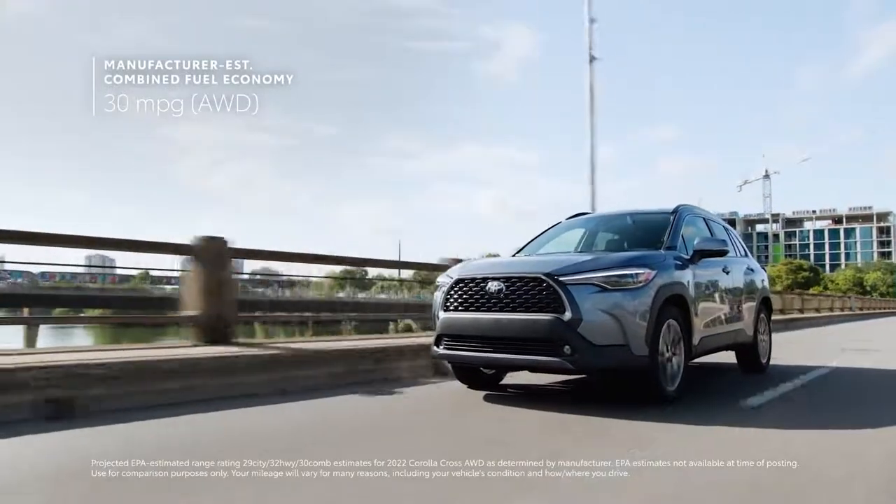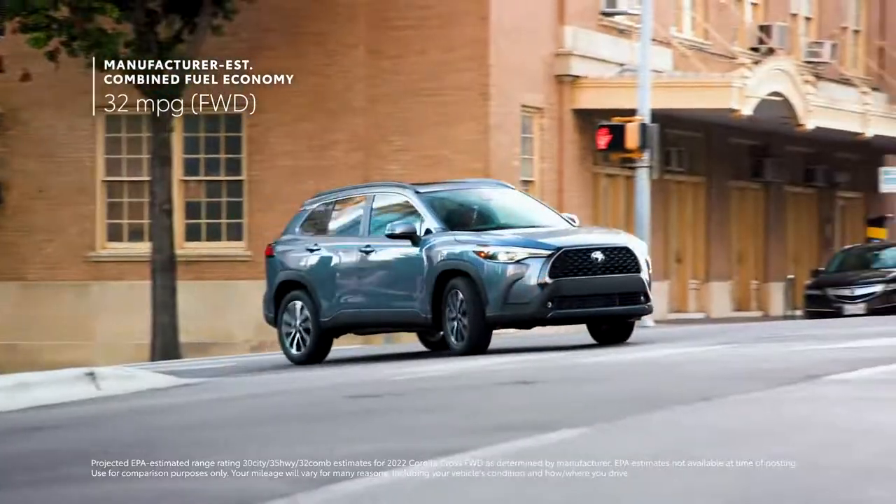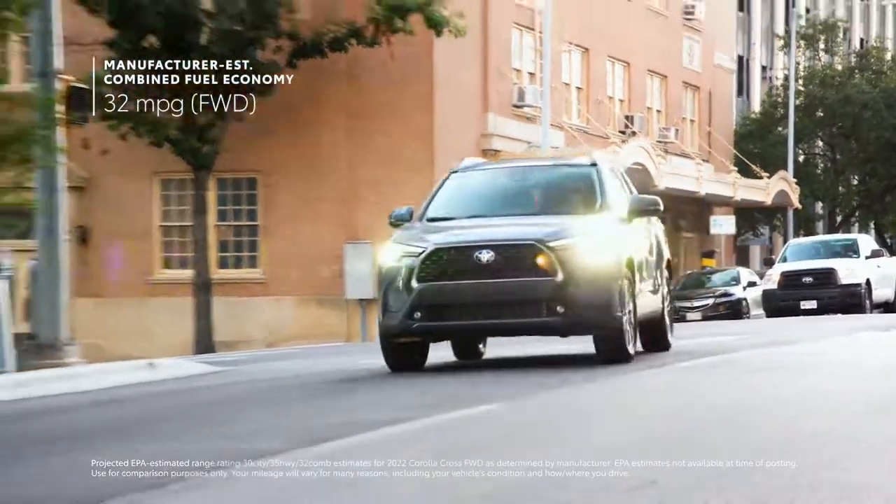But if maximum efficiency is the name of the game, the front-wheel drive models take it even further, with an estimate of 32 mpg combined.